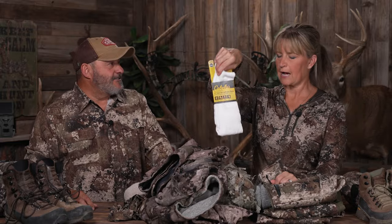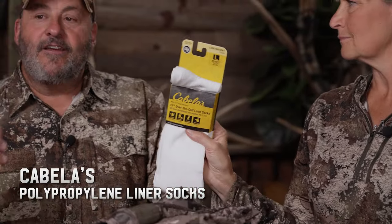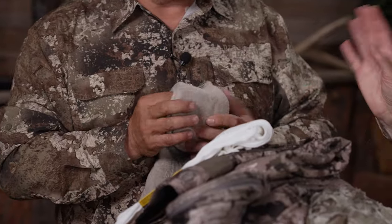Merino wool base layers — our Bass Pro Cabela's base layers — are great because wool wicks away moisture, which is huge. That leads into socks. So many people don't give enough credit to socks. These are polypropylene — your base layer of socks. Then go to a good quality sock on top, because this protects your feet from blisters, provides comfort while climbing, hiking, and everything else, and keeps you warm.